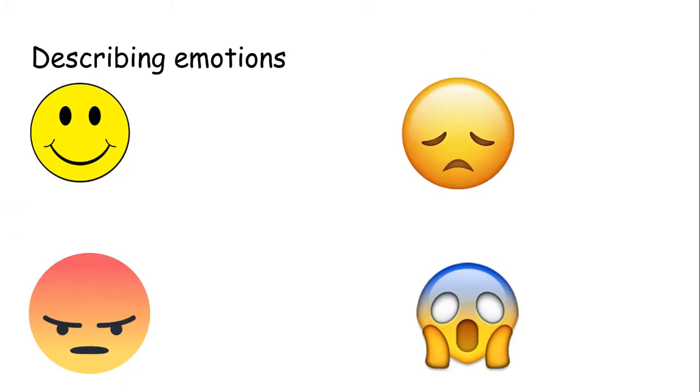This is some simple stuff. So, describing emotions. We have got four faces on this screen. Starting over here, this guy pulling a big smile — how does he feel? Happy. This guy with a little downturned face, those eyes not looking too happy — sad. This red guy down here — angry. And then last but not least, screaming, a little bit blue — scared. So you've got happy, sad, angry and scared. Those are the four emotions we are going to be talking about today.